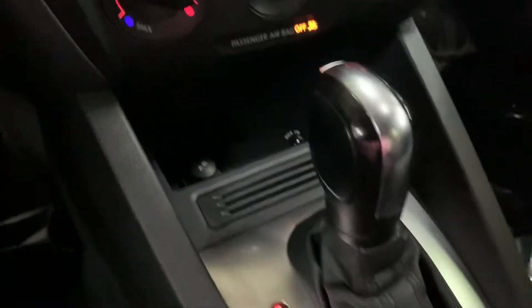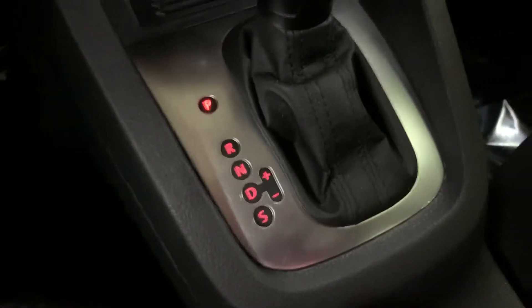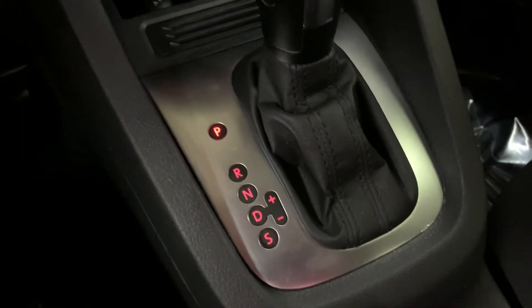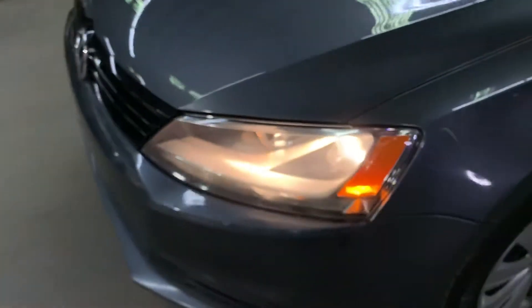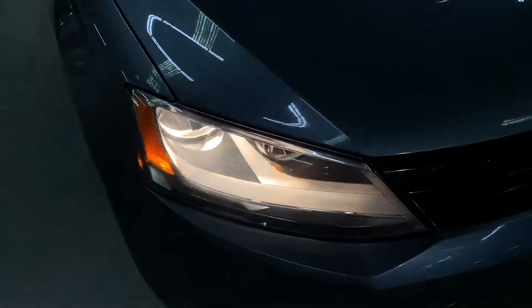Right there you switch gears. This vehicle also comes with the owner's manual. Let me go ahead and show you the headlights and taillights so you can see that they are working properly. Headlights are working good.